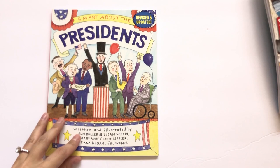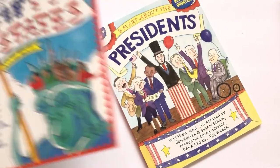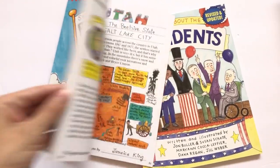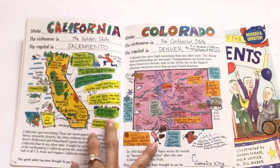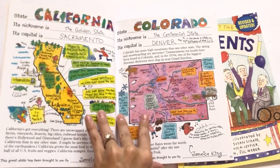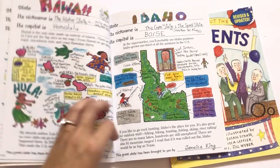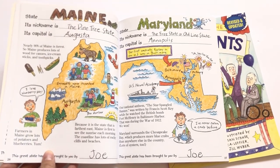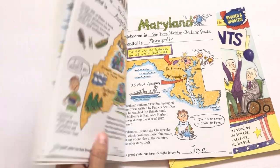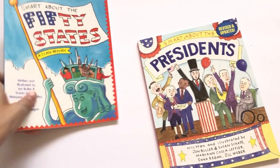We have Smart About the Presidents and Smart About the 50 States. These are really fun scrambled fact books. We mostly went over California since that's where we live, talked about some fun facts, and then flipped through. If my kids saw something interesting — like a picture of Hawaiian dancing — we'd talk about it and point it out on our map. We didn't read all the facts or talk about all 50 states — we kind of focused on states where we have family. A fun little book.